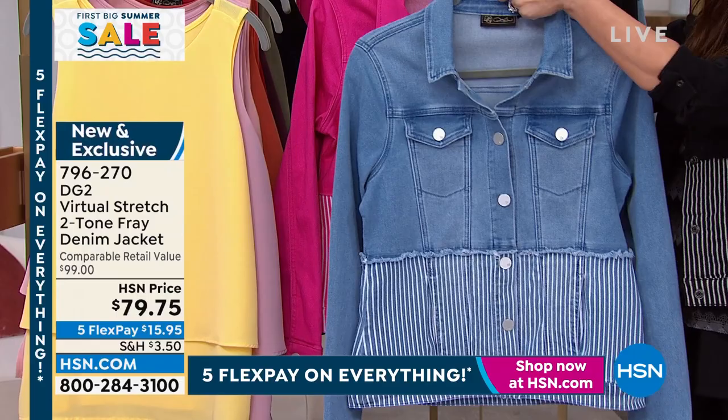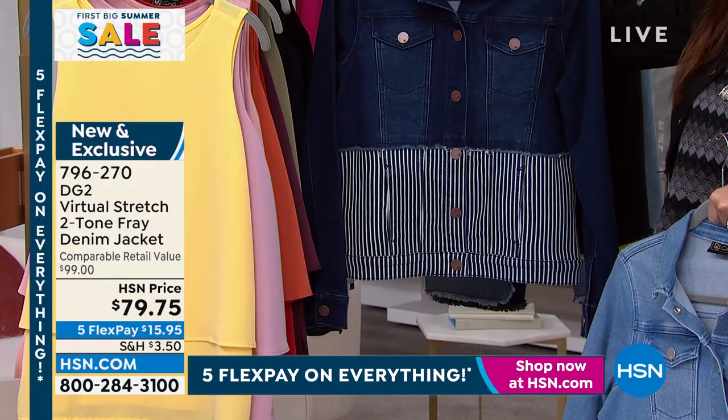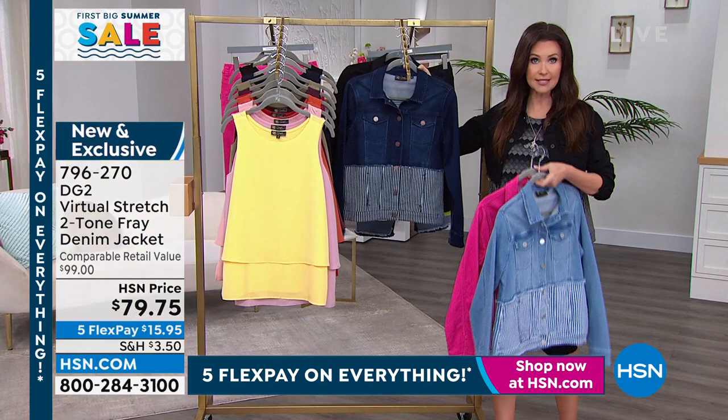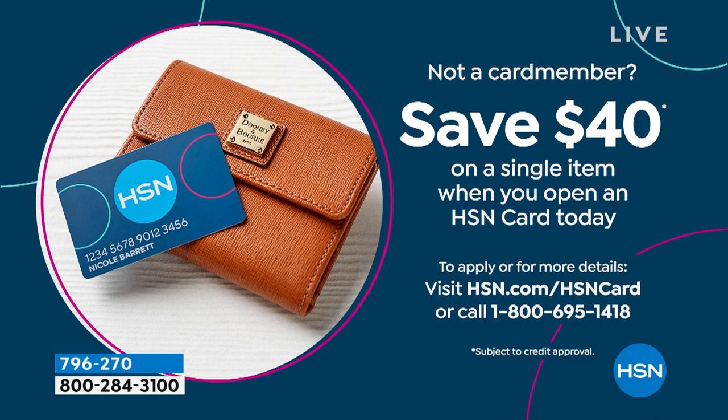We're just about sold out in the raspberry Easy Tanks. Right now we do have all sizes. This is the indigo — always so popular. You know you love a good jean jacket. The way that cool little ticking stripe is so awesome. These are brand new and exclusive. We cannot keep any of DG2, especially the specialty jackets like this — we brought in a limited amount to share with you with our Today's Special.